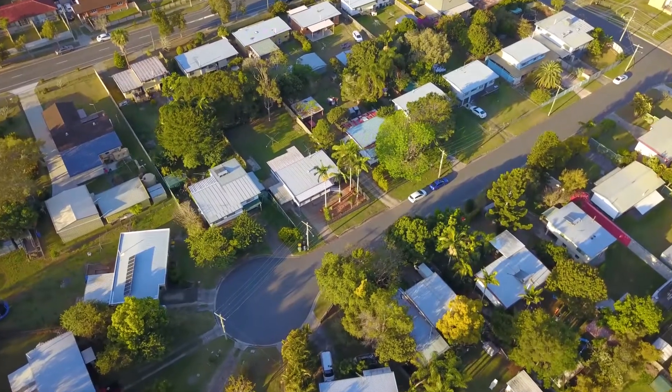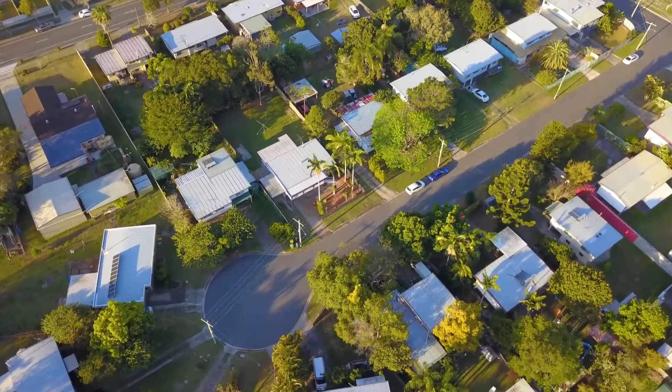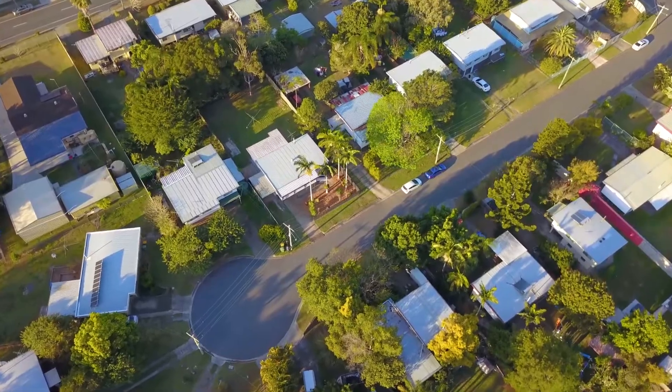This home sits on a large block in a fantastic cul-de-sac location in Kingston. As you can see, this home ticks a lot of boxes and I can't wait to see you at this weekend's Open Homes.